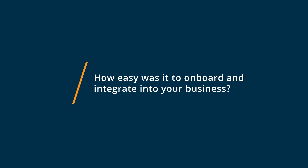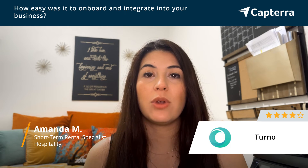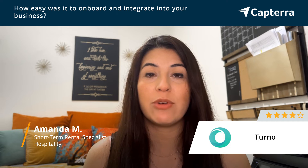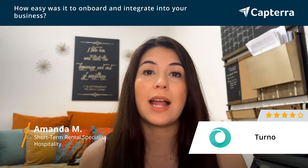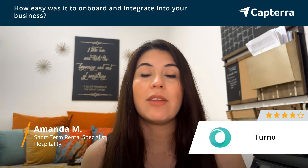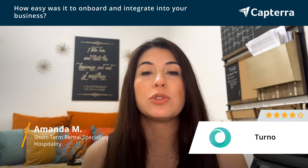Turno is very easy to get started. Not only can you get your property started and create your checklist to personalize them to each and every property, but it's also great to connect to new cleaners if you don't already have a team established, and everything is pretty user-friendly.